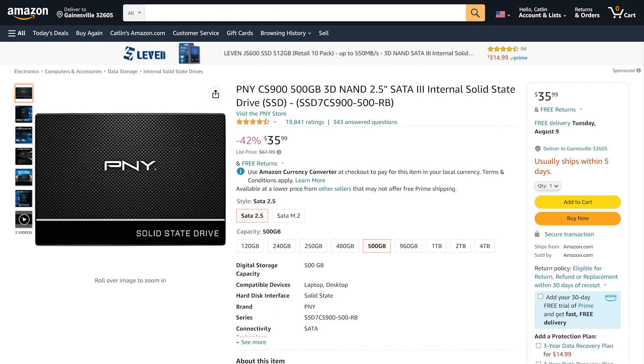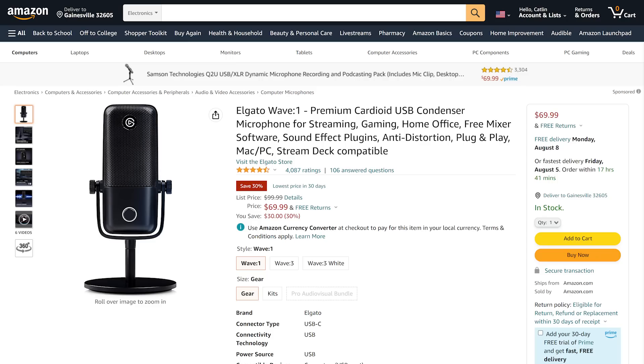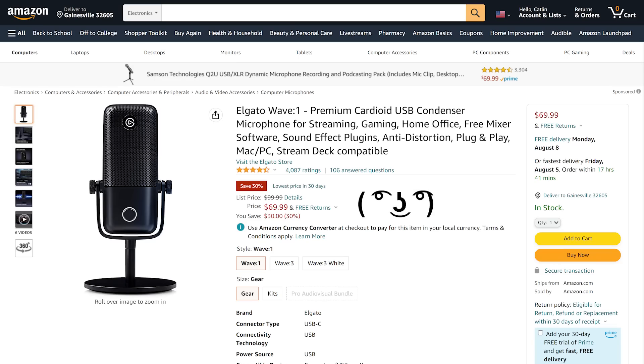Hey friends, Reese here bringing the hottest tech deals on the internet. Today we've got the PNY CS900 2.5-inch SATA drive going for only $35.99 for the 500-gig variant, which is currently the best deal at the moment, going for 42% off — a great way to spice up an old PS4. And secondly, the Elgato Wave 1, a USB condenser mic, currently going for $69.99, which is $30 off or 30% off, and it's the lowest price it's been in 30 days. You can find all these deals and more at the link in the video description.